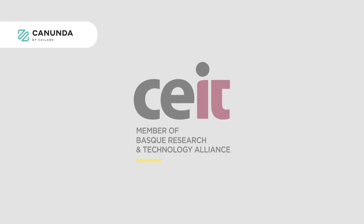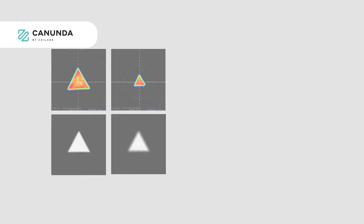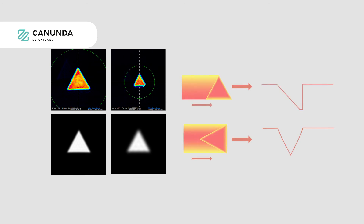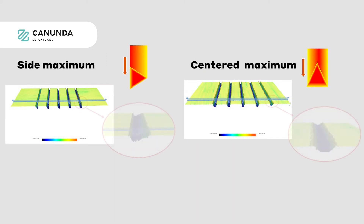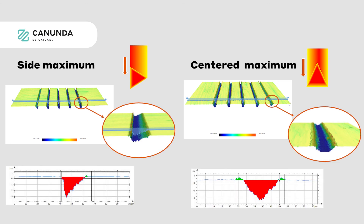Another example is with our partner SAYIT, where we delivered two triangular shapes. This shape is ideal for drilling V-grooves, allowing adjustment of the position of the maximum depth as well as the angle of the groove. By rotating the triangle, we proved it is possible to produce V-grooves and adjust those parameters accordingly.